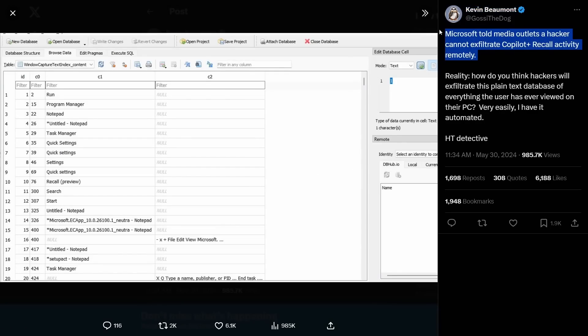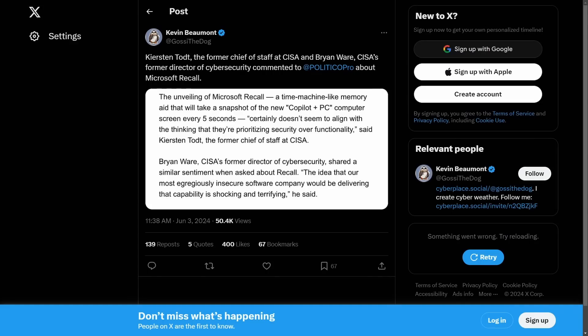Microsoft told media outlets a hacker cannot exfiltrate the Copilot Plus Recall activity remotely. If this doesn't make you second-guess using the new Recall feature, I don't know what to tell you. Just make sure when it comes out that you think about disabling it, as the privacy concerns are significant. There's a huge potential for intrusion, and as mentioned by many, this could be considered a privacy nightmare. No one seems to be happy about this new Recall feature, at least among those concerned about privacy and security.